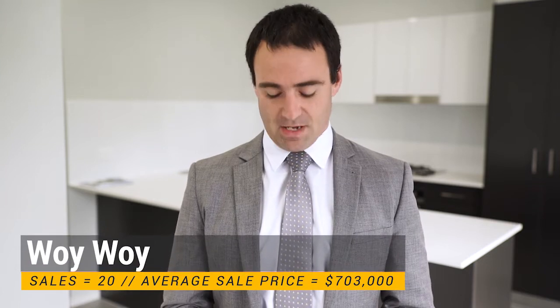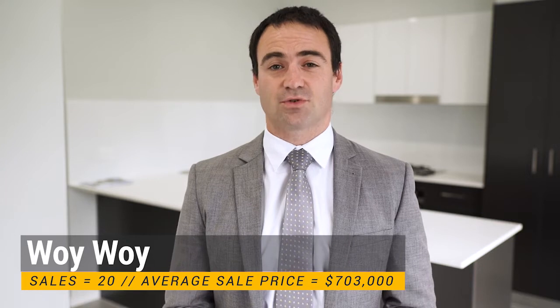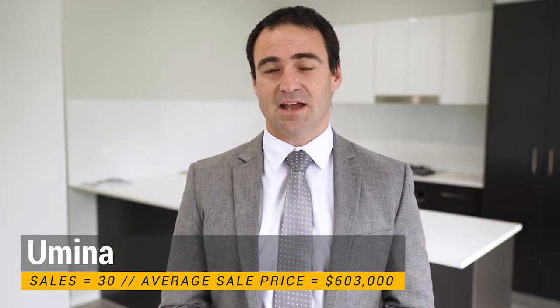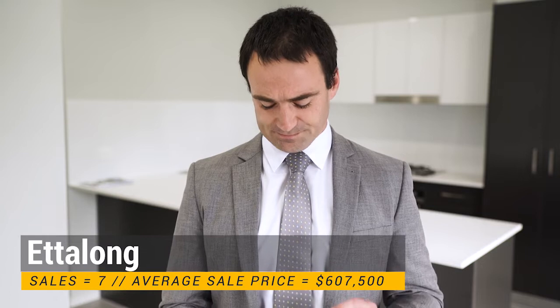Something you won't hear me say very often, but the best performing suburb for the month was actually Woy Woy, with 20 sales and an average price of $703,000 — really strong there. Umina Beach had a lot more sales: 30 sales, with an average price around $603,000, so $100,000 cheaper. And Ettalong Beach had seven sales, with an average price around $607,500.